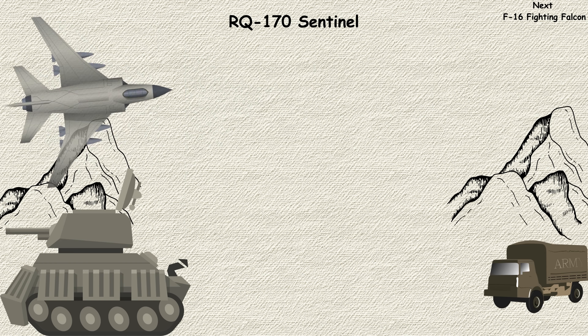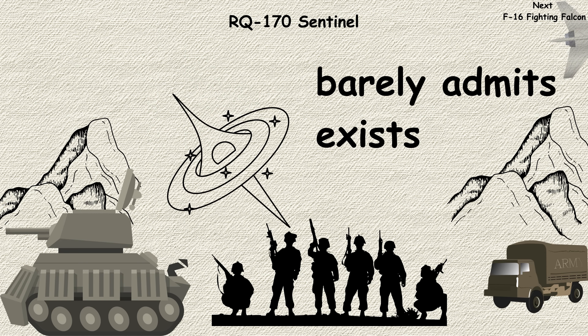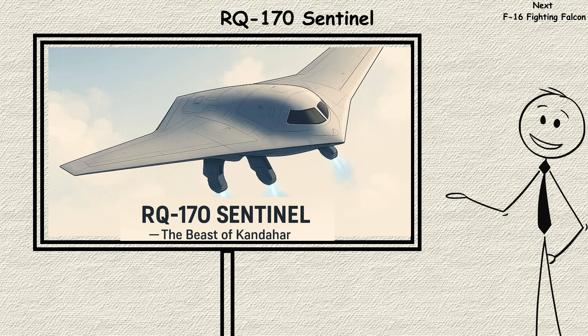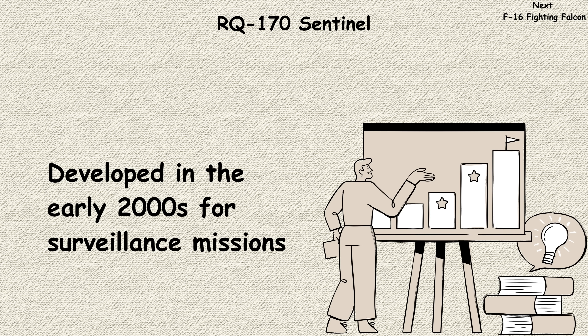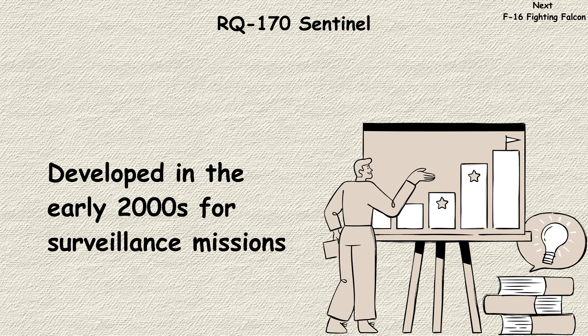RQ-170 Sentinel. The RQ-170 Sentinel is the aircraft the military barely admits exists. This stealth drone, nicknamed the Beast of Kandahar, looks like something from a science fiction movie with its flying wing design. Developed in the early 2000s for surveillance missions, the Sentinel represents the cutting edge of unmanned stealth technology.